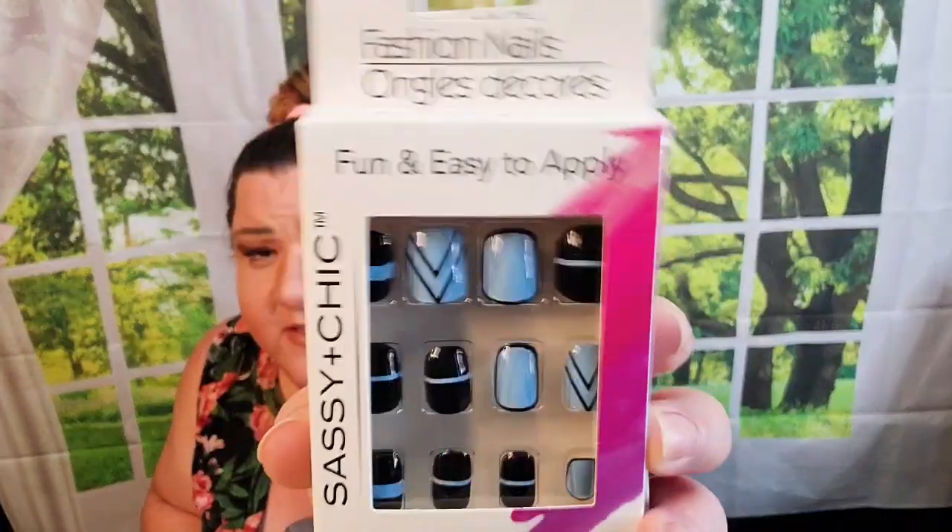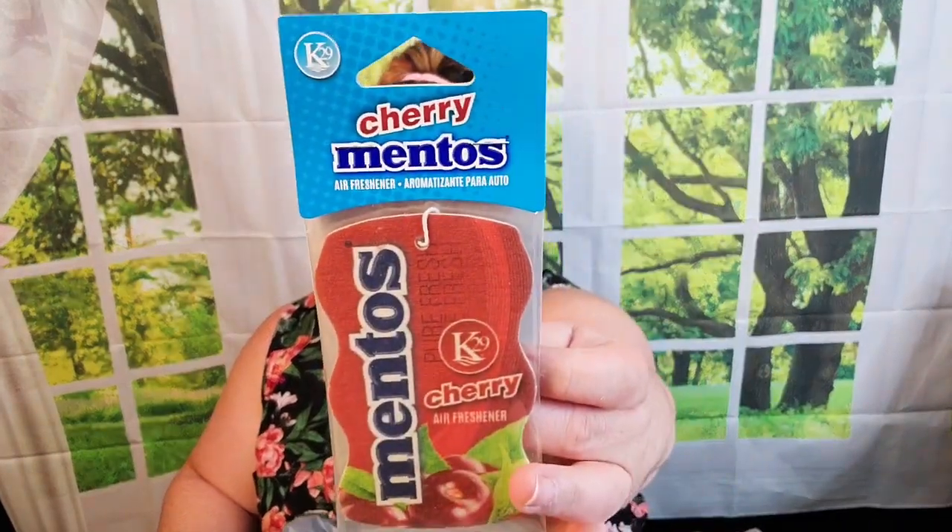These nails were supposed to be in my 80s Dollar Tree video but they got lost in the shuffle. This design reminds me of the movie Tron — for those who grew up in the 80s, you know what I mean. I've actually had these nails before, not a new design at Dollar Tree, but I really liked them so I grabbed another pair. I also found literally only one Mentos air freshener in cherry — they smell really good, so I'm hoping to come across other scents.